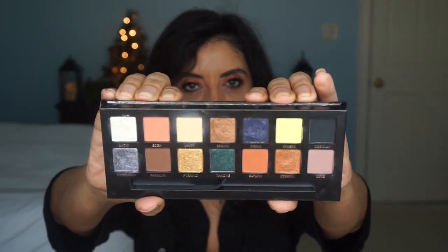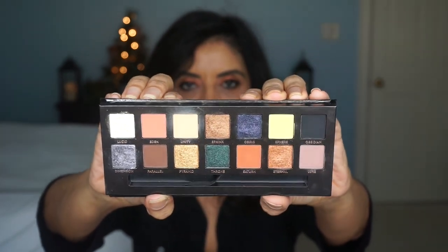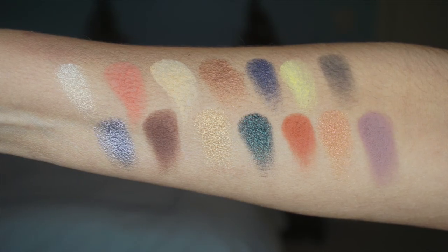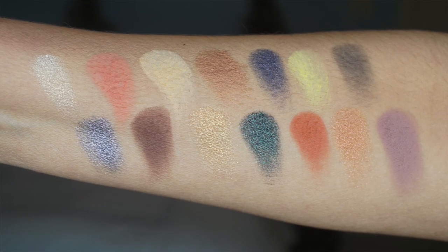Now this one is by Anastasia Beverly Hills — I've talked about this one before. I bought it in a Sephora VIB sale and I didn't think I was going to like it, but I really do. Another warm tone palette with maybe one or two cool tones. Look at those colors — those are real pretty. This is my favorite color, and I've tried this one and the bronzy one too. This is a really nice palette and it sells for $42. You get 14 shades — 7 mattes and the rest are all shimmers. And this one right here — look at that, it is just really nice.